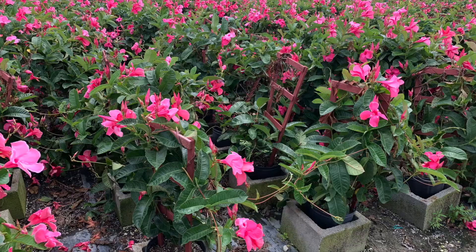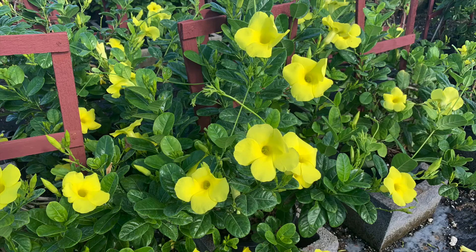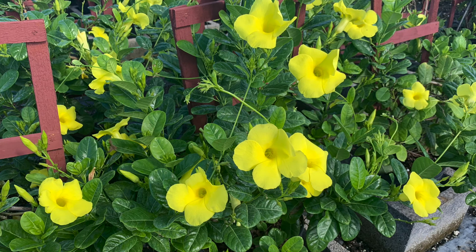Plants treated with gibberellic acid inhibitor hormones tend to retain their flowers for a longer time than non-treated plants. Flowering hormones are another kind of hormone commonly used in the nursery industry. Florigen is a commonly used flowering hormone, and Benzyl-Adenine, which is an artificial cytokinin, is also a flowering hormone that helps in producing flowering and fruiting.